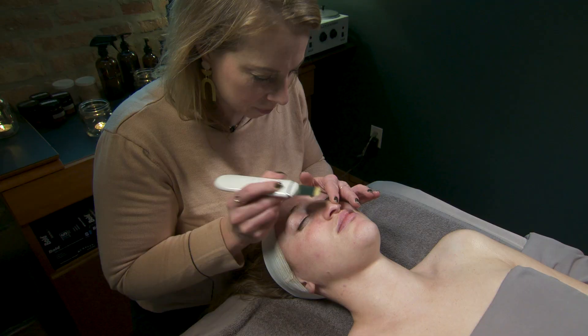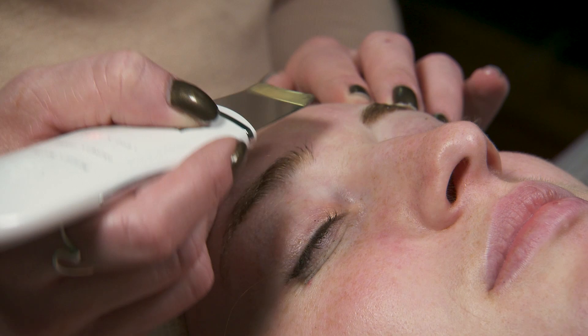The facial wraps up with extractions if requested, and then serum, moisturizer, and a facial massage.